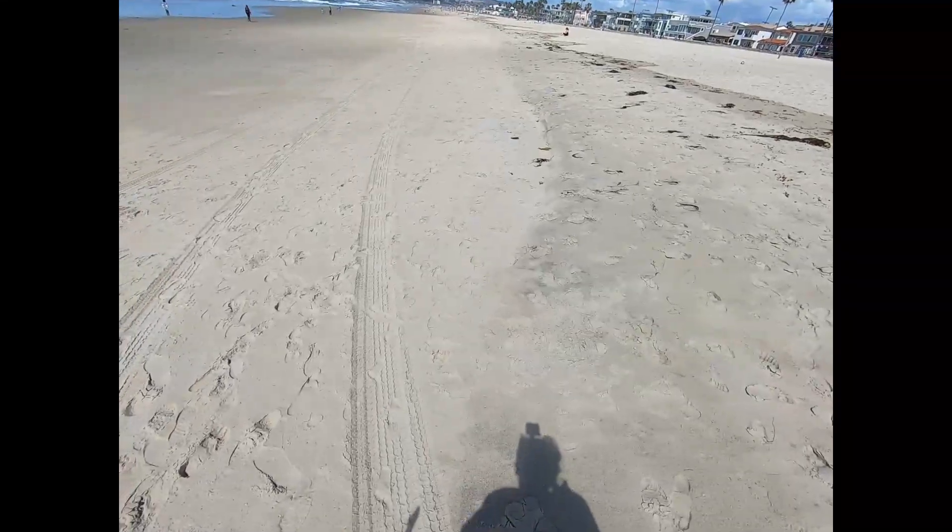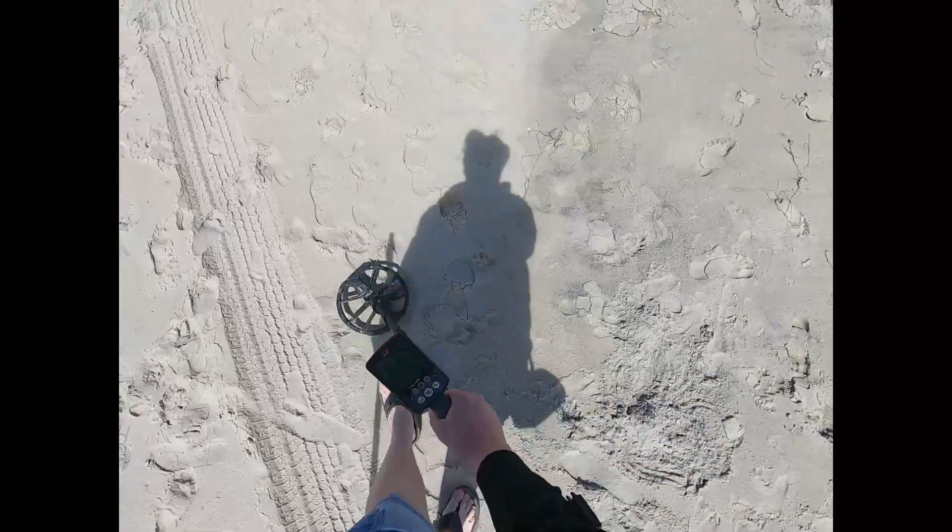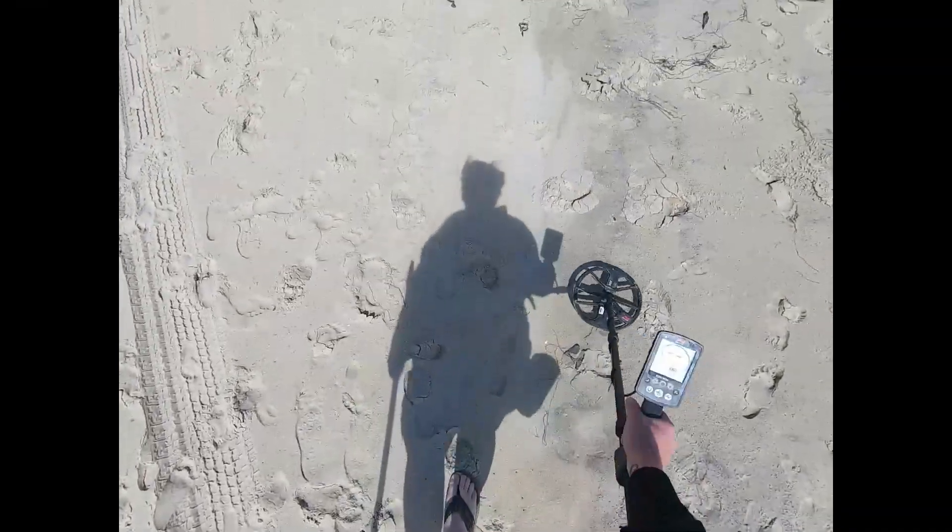Look at this guys — I found my first cut. My first cut I ever found in San Diego. It's just a little cut, but what could it possibly hold?